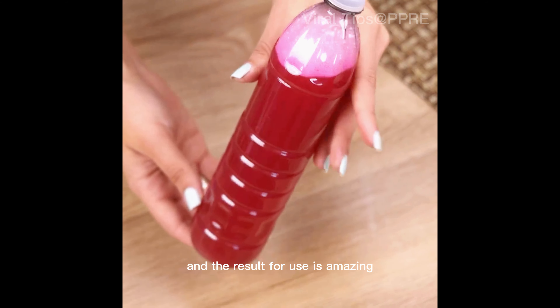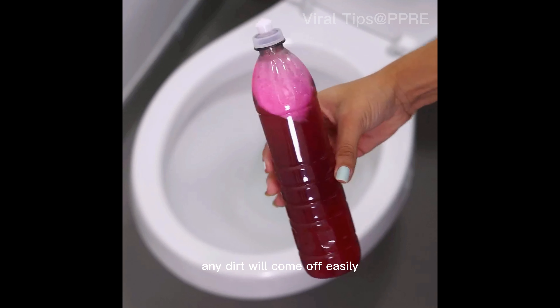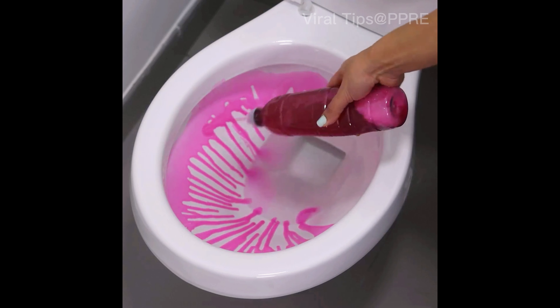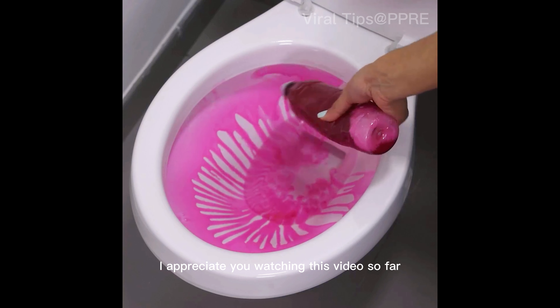The cost of this mixture is very low, and most of the items used we already have at home — the result is amazing. For application, just put a quantity directly on the toilet. Any dirt will come off easily when rubbing with the brush. I'm sure from now on you will always have this mixture in your home.